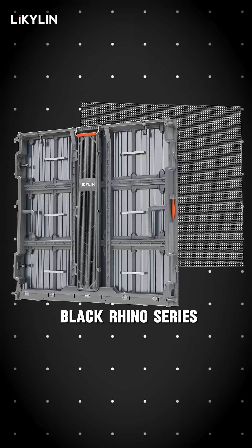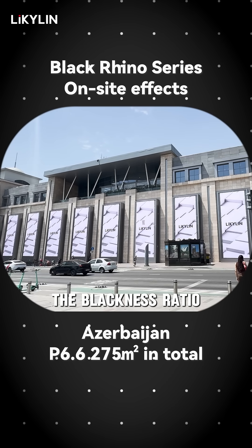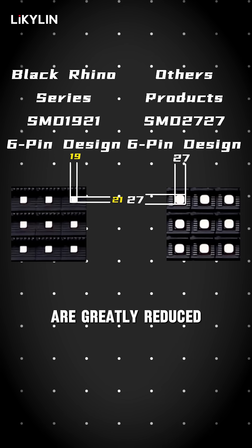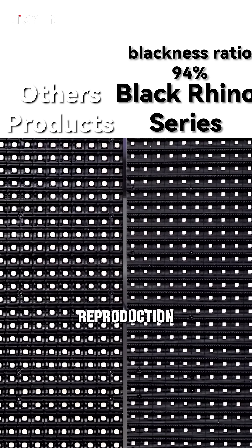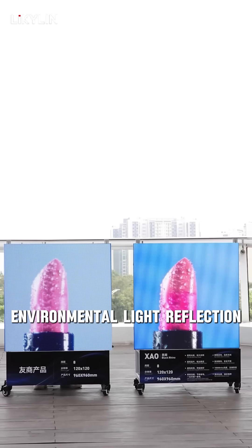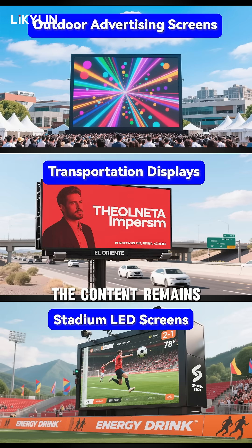So, this is why the Licklin Black Rhino series comes in, with its high brightness, energy saving, and more features. The blackness ratio of up to 94% means, compared with traditional displays, the white areas are greatly reduced, so reflections stay minimal. This high black ratio allows the screen's color reproduction and saturation to far exceed that of regular displays. It also effectively reduces environmental light reflection, so even under direct midday sunlight, the content remains crystal clear and razor sharp.